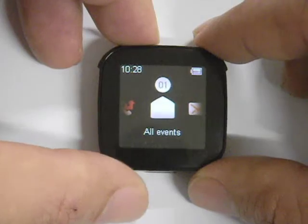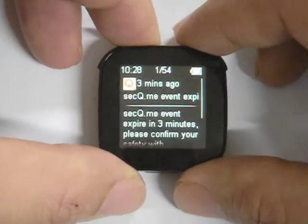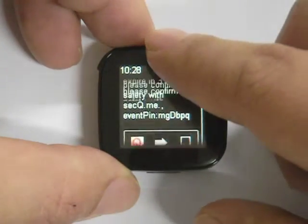If for whatever reason the user fails to confirm his or her safety at the end of the registered event, SecureMe will assume the user is possibly in danger, and will send notification to the user's friends and family immediately.